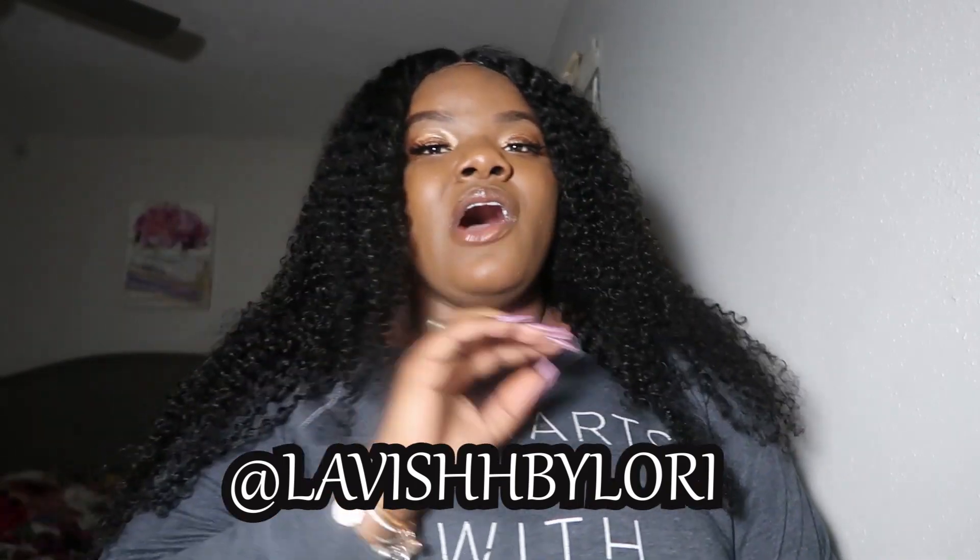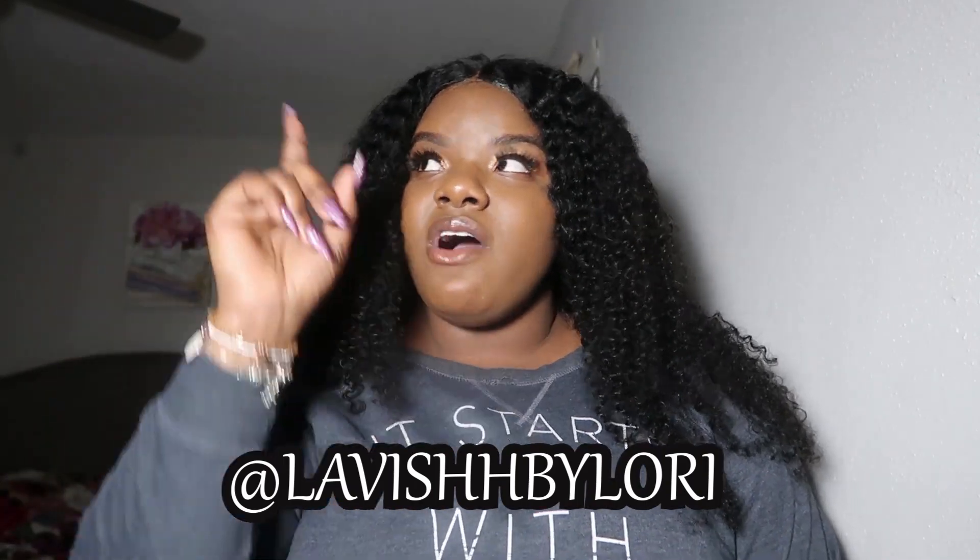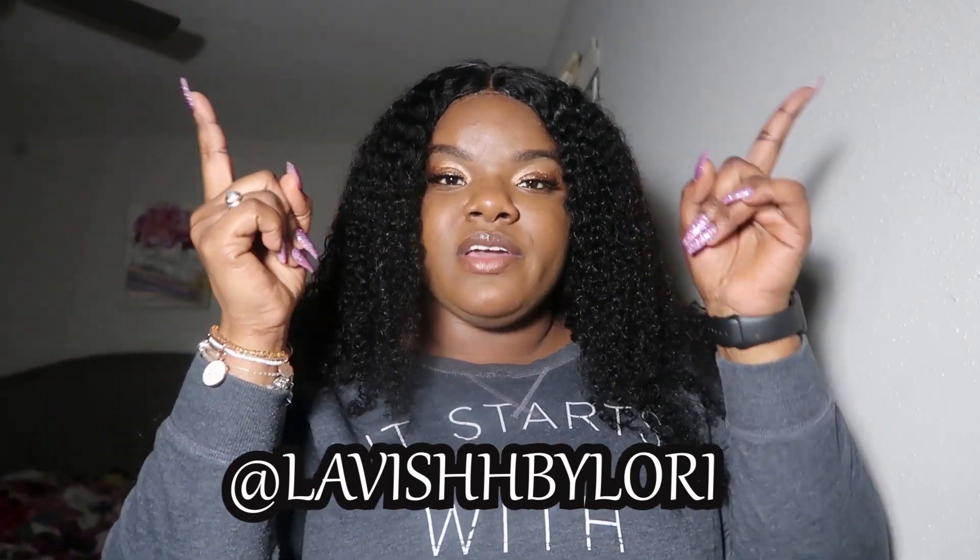If you are new to my channel, I have already reviewed her hair before. On Instagram you'll find her as Lavish by Lori — I'll have information on the screen and link other review videos from hair I have ordered from her company. I am always going to give you guys my honest, straightforward, hardcore review of any hair I review on my channel.